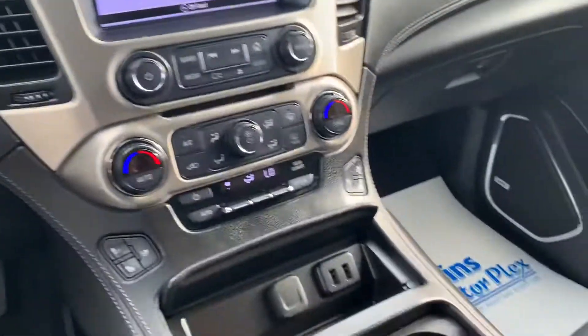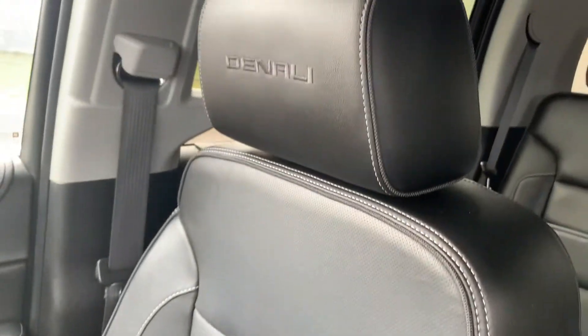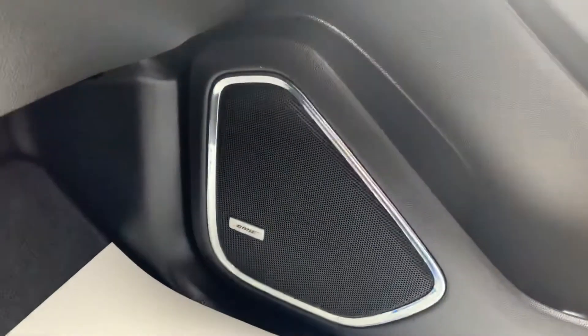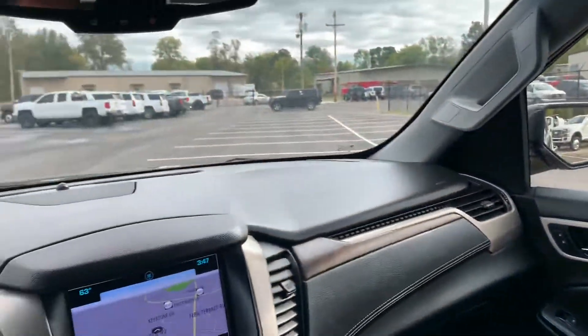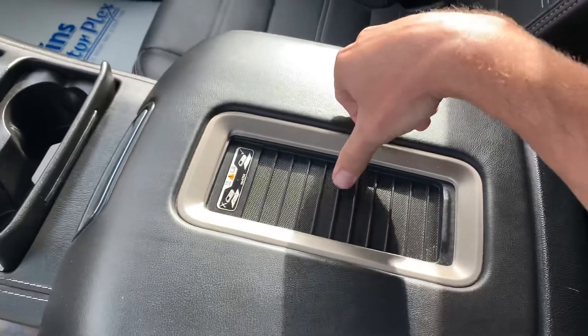Coming back down here to the passenger side, you can check out that leather seat as well — Denali in the headrest, always nice. One thing I love that GM does is the Bose factory sound system, which is always a nice asset as well.